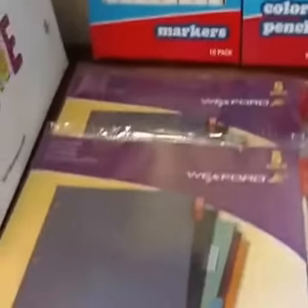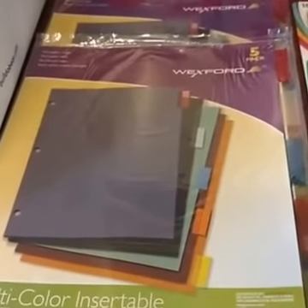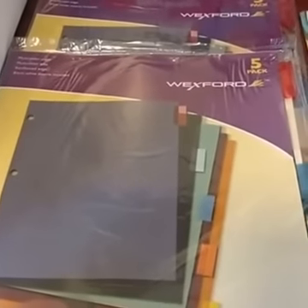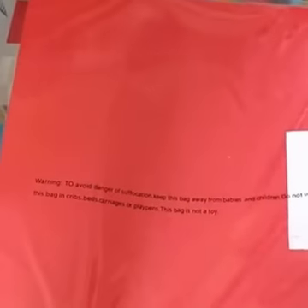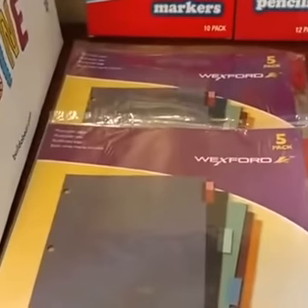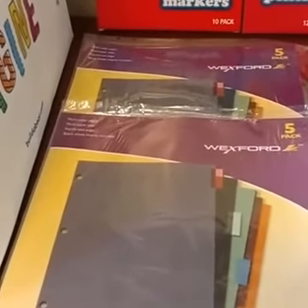I found these five-count tab dividers, and I liked them because they're actually colored for each of the tabs too — it's full color to match the tab color. That's even more fun than the regular manila-colored ones. So I was kind of excited about those. They're just $0.49 this week at Walgreens.